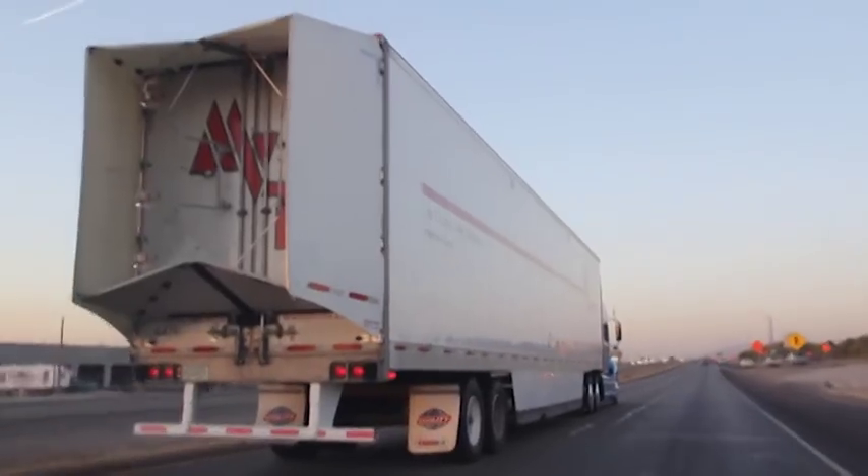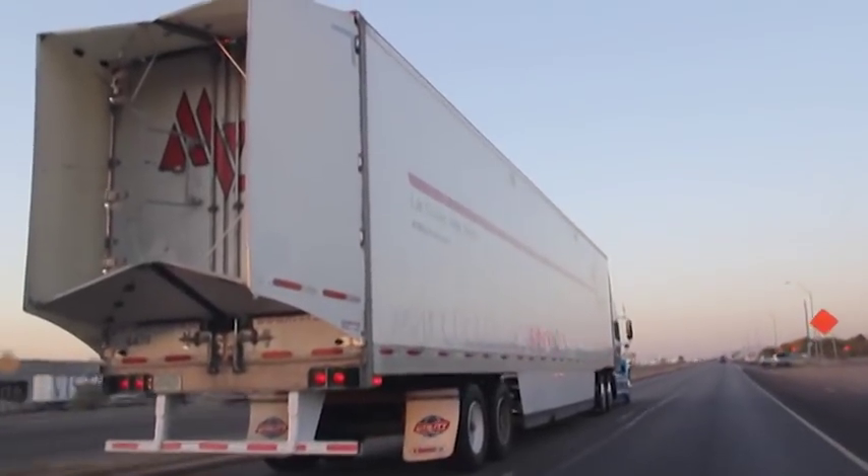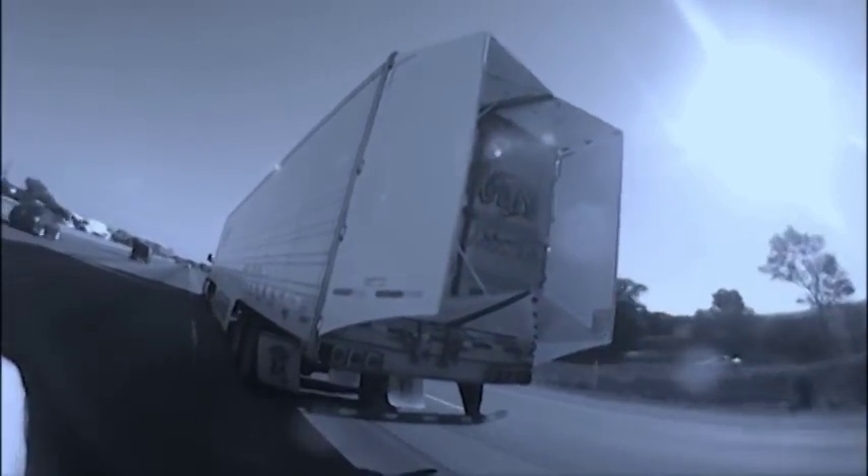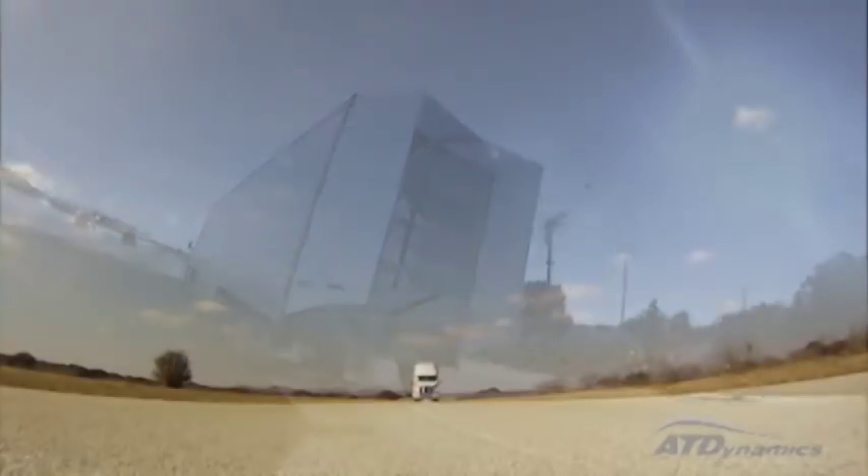Trailer tail technology is projected to save the U.S. trucking industry $20 billion in fuel costs over the next decade. Trailer tail technology is the new standard for competitive fleets.